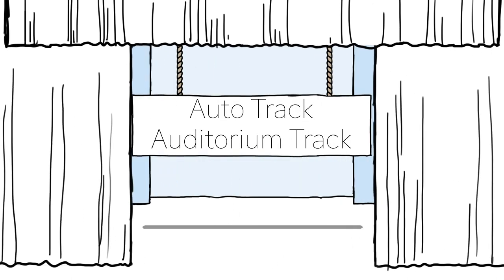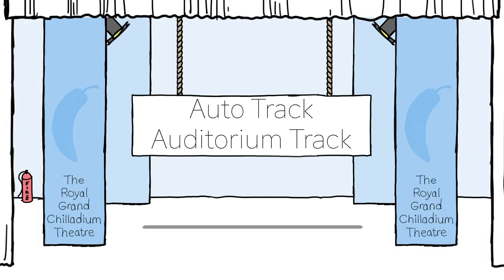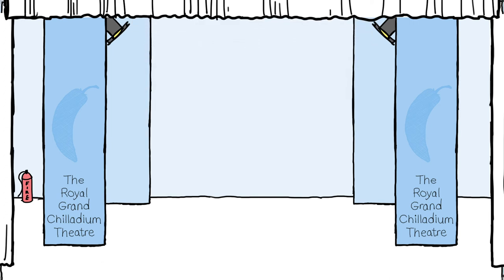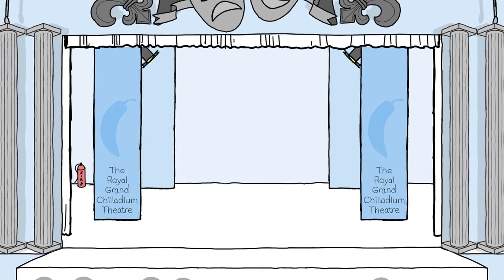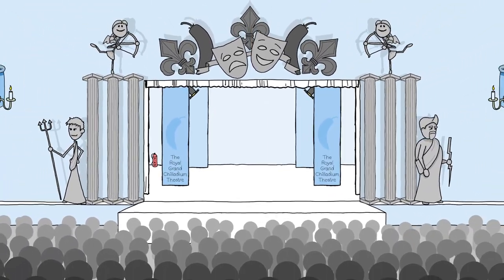Hello and welcome. Here we're going to talk about our fully automated track system, which is most commonly used for auditorium flights. The install time and the rigging requirements for this system will vary greatly depending on the venue, but more accurate details can be given following a site visit.